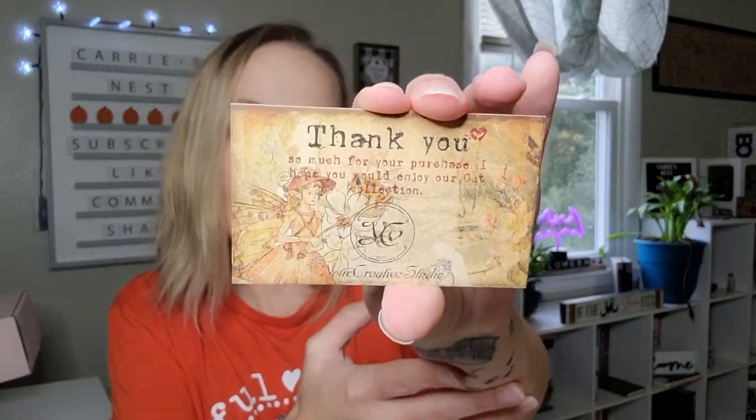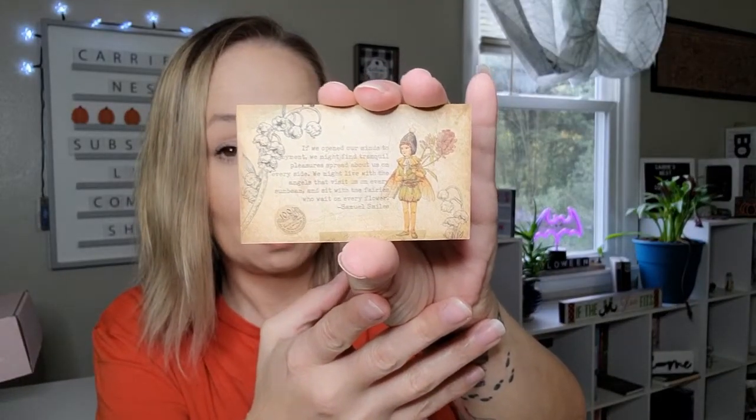When you open the box, here is what it looks like - it is really pretty. I love that presentation. The little card on top says: 'If we opened our minds to enjoyment, we might find tranquil pleasures spread about us on every side. We might live with the angels that visit us on every sunbeam and sit with the fairies who wait on every flower.' - Samuel Smiles. The back says thank you for your purchase and I hope you enjoy your October collection. It's really pretty - I think it might be handmade.